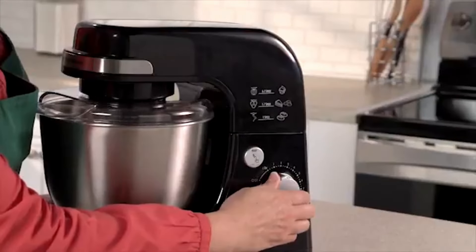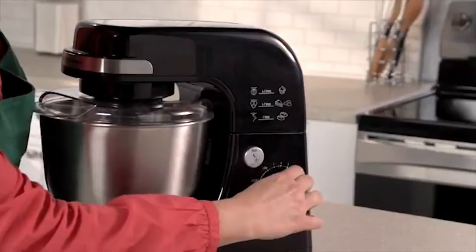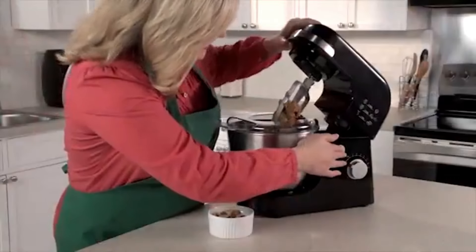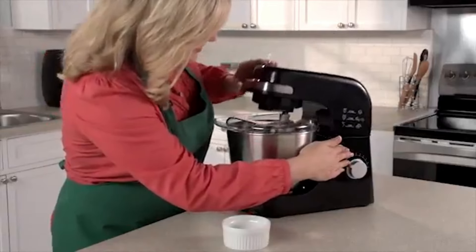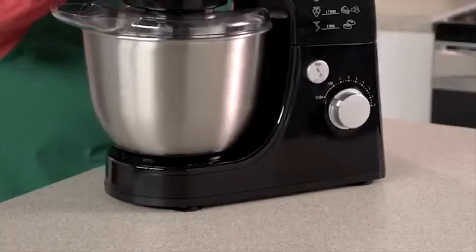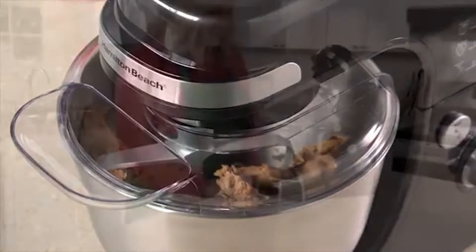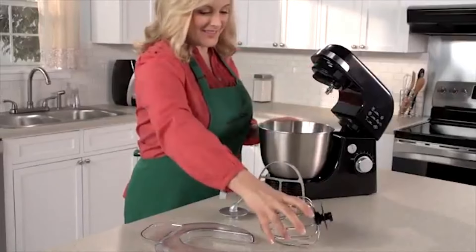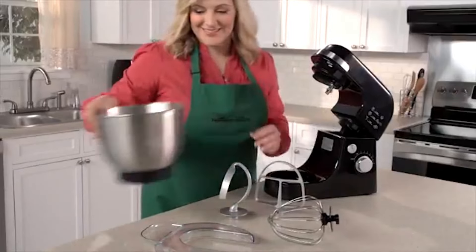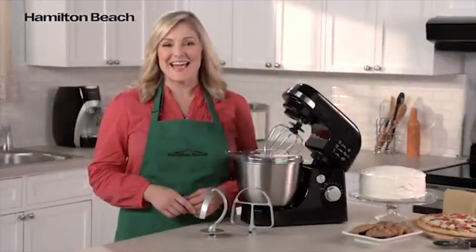What sets it apart? It boasts the same mixing action as those high-end KitchenAid stand mixers, ensuring thorough mixing and complete bowl coverage. The 300-watt motor powers through even the thickest dough, maintaining a constant speed for reliable performance. And the best part? It won't cost you a small fortune. Save your dollars for premium ingredients, because with this Hamilton Beach Stand Mixer, you're getting impressive mixing capabilities without the hefty price tag.